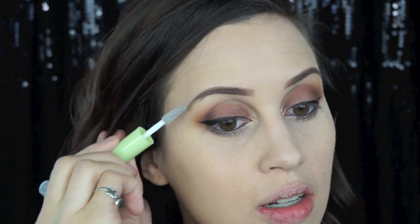We have the Pixi by Petra brow gel - a clear gel for your brows, or I guess eyelashes if you want to use it for that. I'm actually not picky about my clear brow gel, just as long as I can brush something through my eyebrows to even out the color. I don't even really know how to review a clear mascara - like what do you say about it?